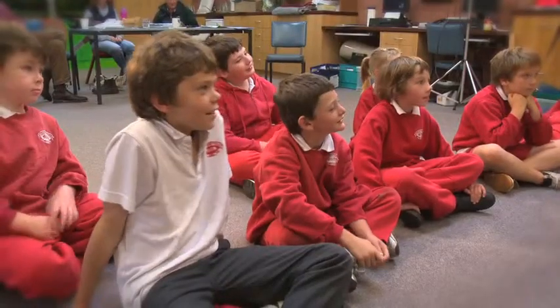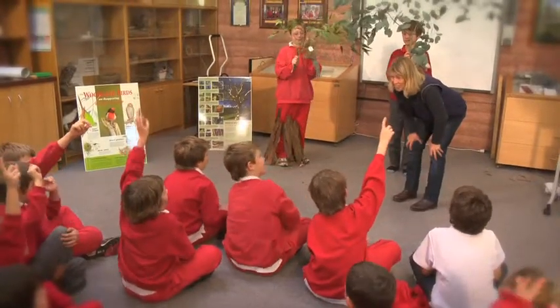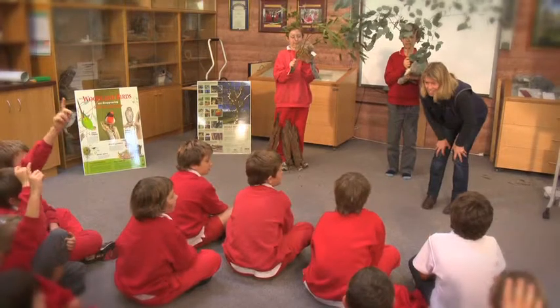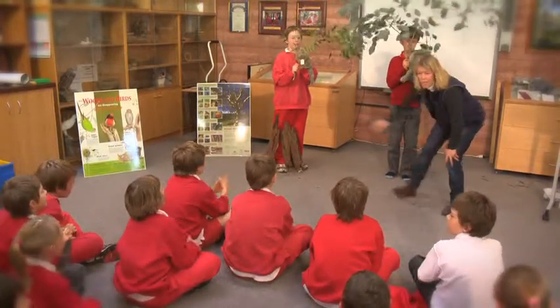Now what sorts of things live under bark? Bugs and insects — and what else? Lizards, very good. Spiders. Brilliant. So there's lots and lots of really good habitat.